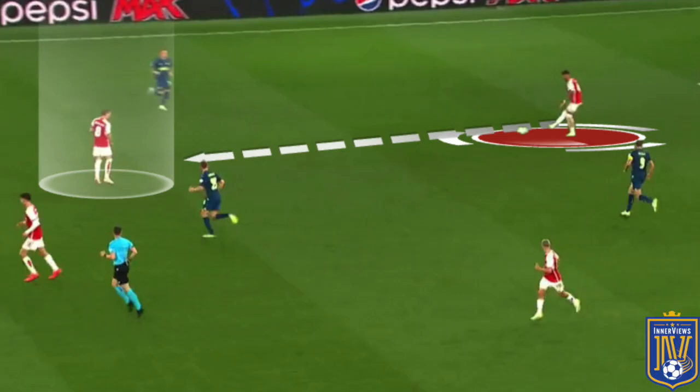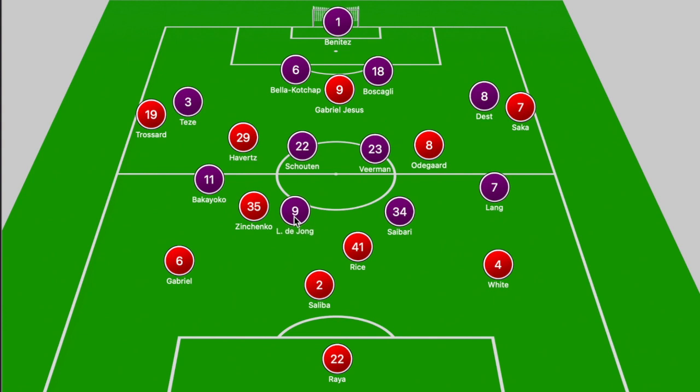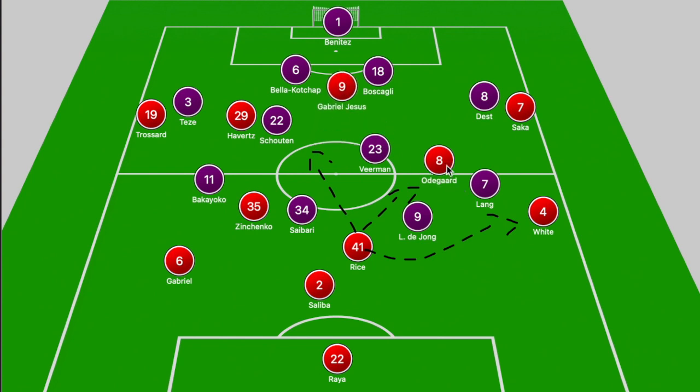In many areas Udegaard played a key role in helping Arsenal bypass PSV's front six, whether dropping deeper to evade the first phase of the press, or when PSV dropped off into two banks of four and Rice had enough space ahead of the front two to get on the ball. From there, Rice was able to play the ball around Lang — who was often caught narrow — into the path of White, with Havertz pulling away a midfielder and Udegaard shifting into the pocket of space between Vierman and Lang, forcing Lang to shift across.